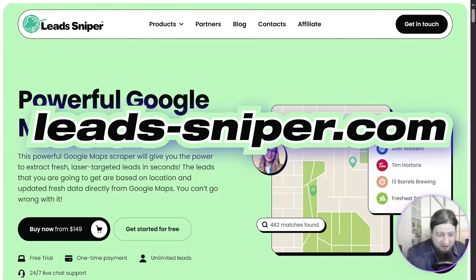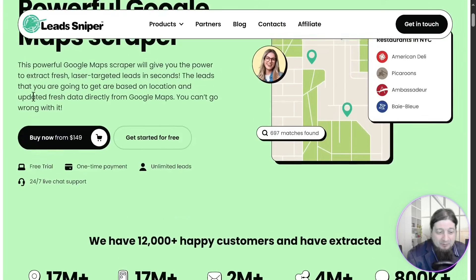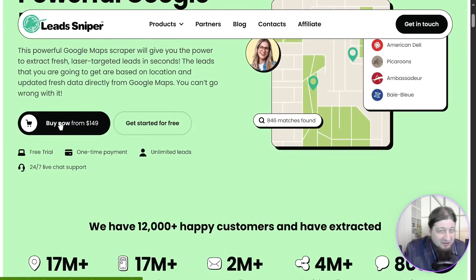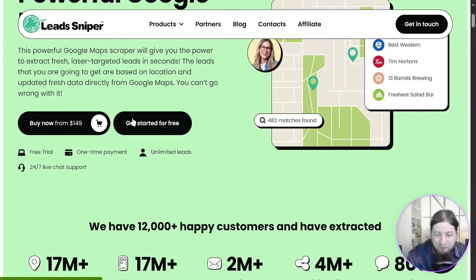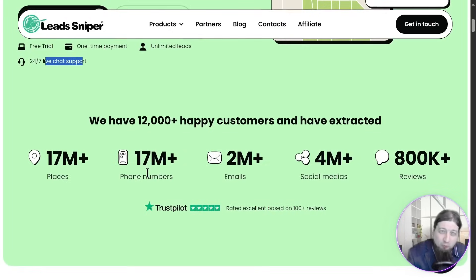Let's check out Lead Sniper. Here we are checking out Lead Sniper, the most powerful Google Maps scraper in the world, that's going to give you amazing results scraping targeted leads in seconds, propelling your business to the next level based around location. You can get it for a one-time fee of $149 and get it for life — no hidden fees, no contracts, none of that stuff. You can get started for free right here. They have the free trial, the one-time payment, unlimited leads, and 24-hour live chat support with over 12,000 happy customers, 17 million places, 17 million phone numbers, 2 million emails, 4 million social media accounts, and over 800,000 reviews.